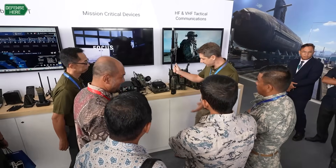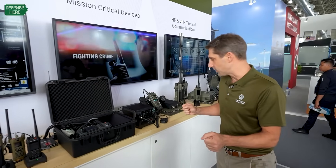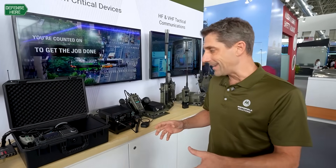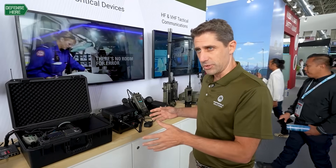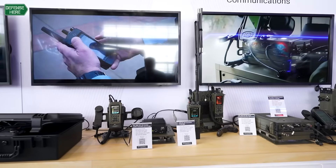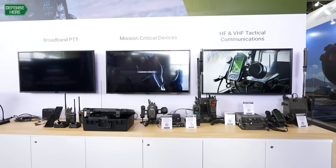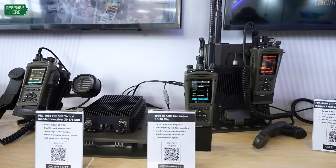I'm part of the Barrett product group. Barrett Communications has been a leader in HF and VHF solutions for over 40 years, and Motorola Solutions acquired Barrett just over two and a half years ago, focusing on defense comms.